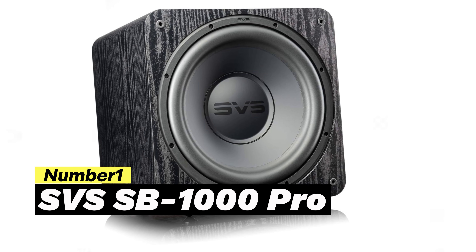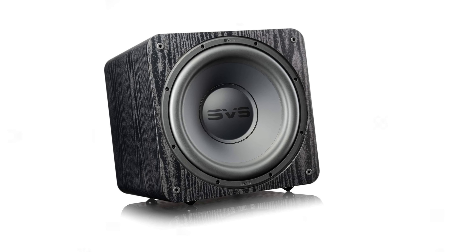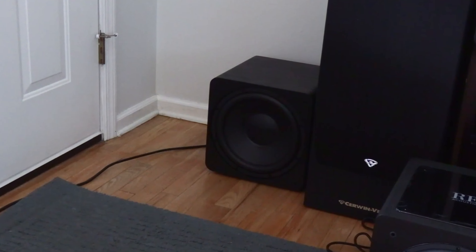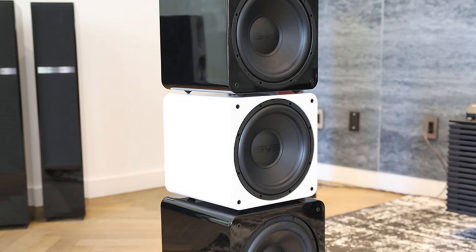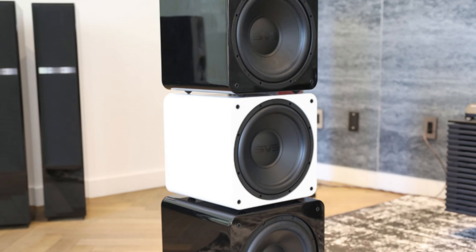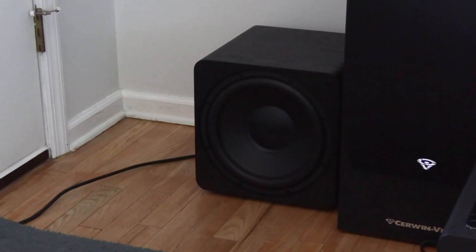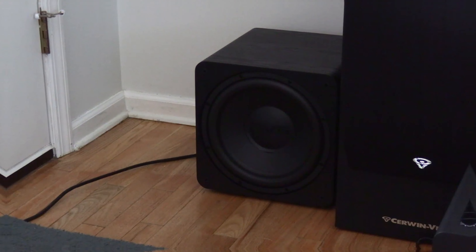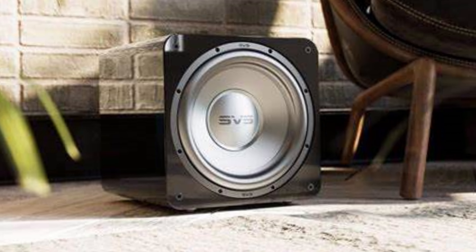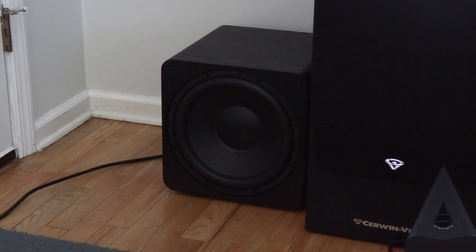Number one: SVS SB-1000 Pro. For the ultimate subwoofer experience, look no further than the SVS SB-1000 Pro. With its stellar reputation in the audio industry, SVS brings you powerful and crystal-clear bass with this subwoofer. Whether you're using it for music or home cinema, the SB-1000 Pro delivers exceptional performance.